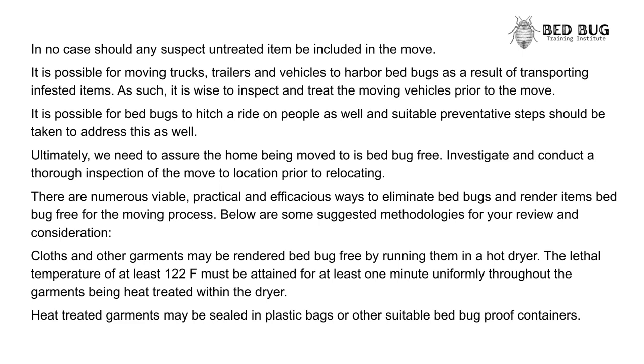Clothing and other garments may be rendered bedbug free by running them in a hot dryer. The lethal temperature of at least 122°F must be attained for at least one minute uniformly throughout the garments being heat treated within the dryer. Heat treated garments may then be sealed in plastic bags or other suitable bedbug-proof containers.